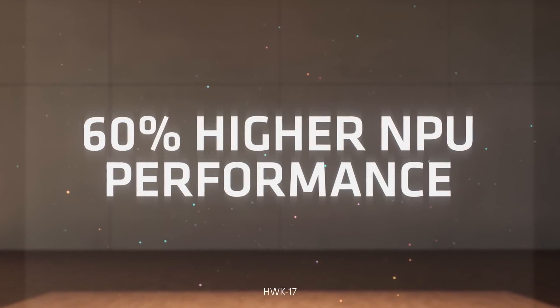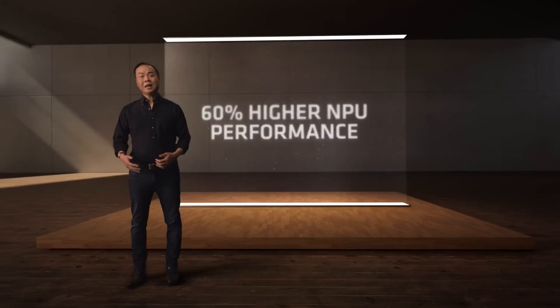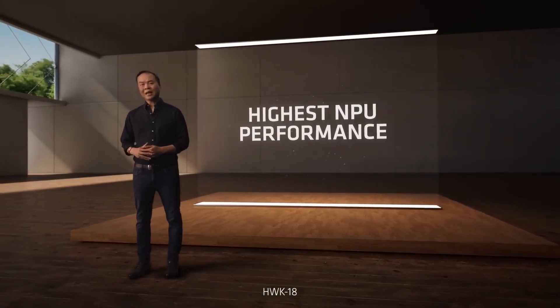Your likes, comments, and subscriptions fuel this tech journey, and I appreciate each and every one of you for being a part of it. Stay curious, stay tech-savvy, and I look forward to catching you in the next video. Until then, tech on!